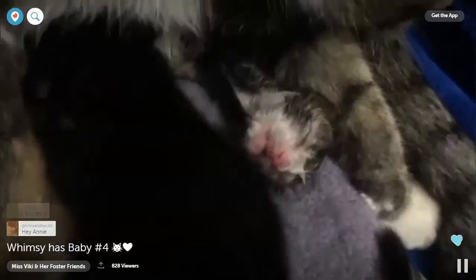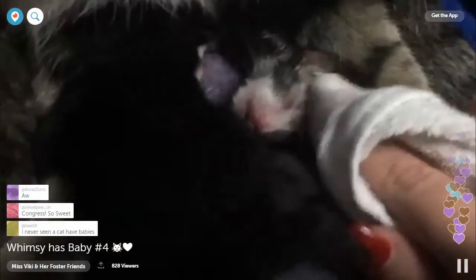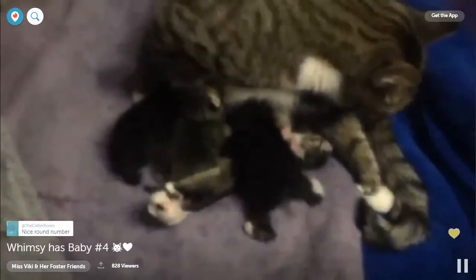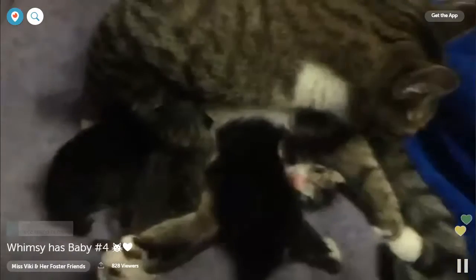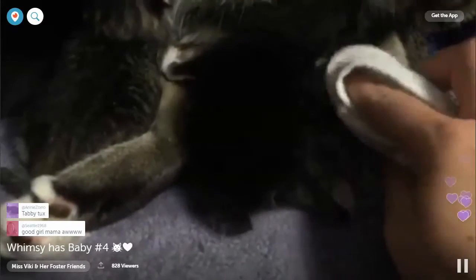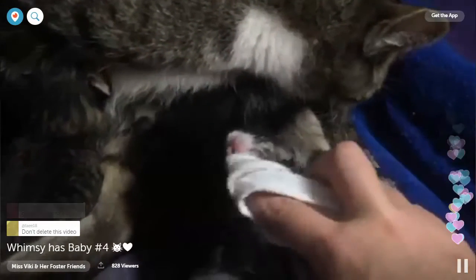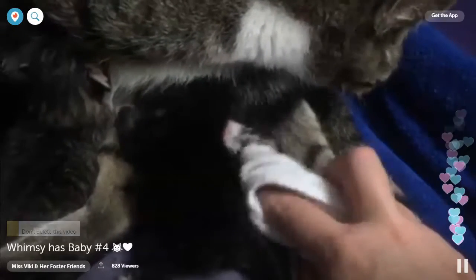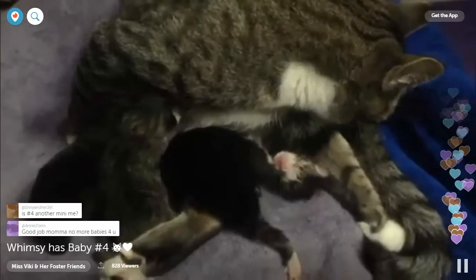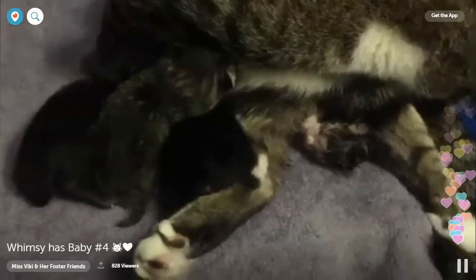Baby is here and he's breathing — getting some of the stuff off little baby's face. There's our number four! I actually didn't get the birth on Periscope — I almost missed the birth myself entirely. You can watch my previous post and see the first three kittens born. She just had quite the break between three and four; she was doing her best to get some more energy.